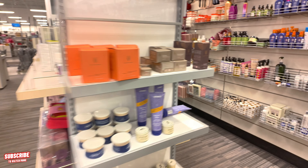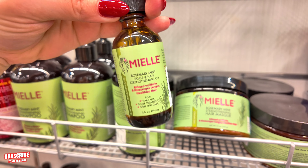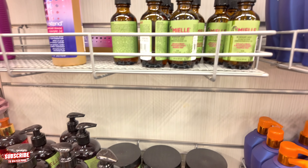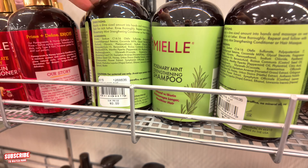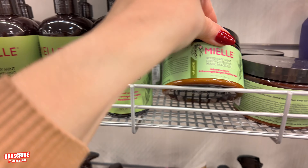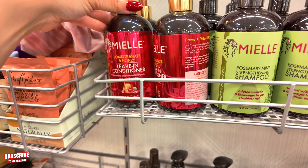Let's look at the hair products on this side. I see they have some Miel here for $10 — I love this oil, it smells so good. They also have the strengthening shampoo for $10, rosemary. They got the hair mask for $10 — I have one of these left at home, super good. They got the Honey Pomegranate Leave-In Conditioner for $12.99, for thick, curly, tight, 4C curls.